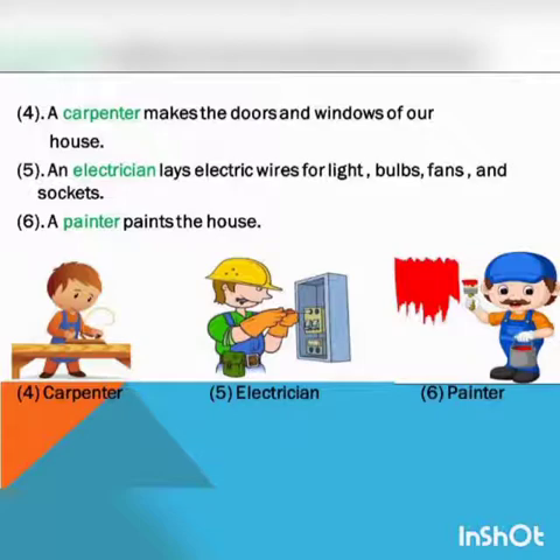Fourth, a carpenter makes the doors and windows of our house. Fifth, an electrician lays electric wires for lights, bulbs, fans and sockets. And sixth, a painter paints the house.